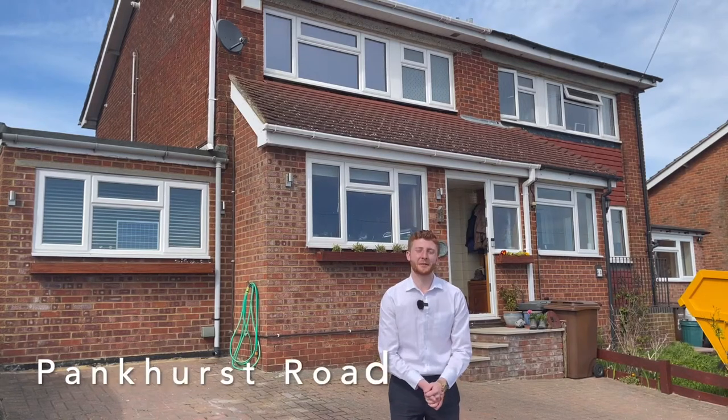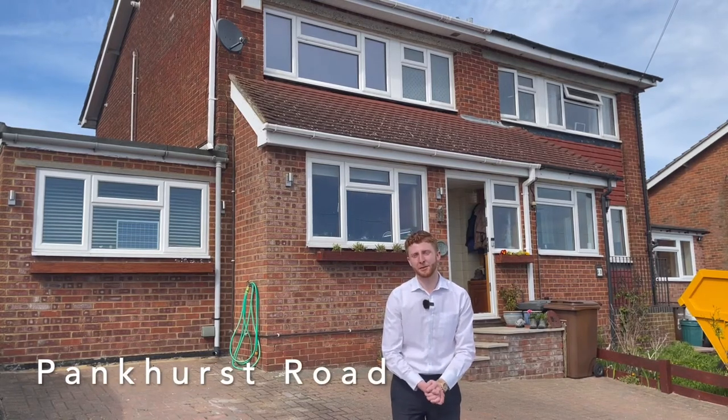Hi, it's James from William Charles and we're here today to have a quick look around our property on Pankhurst Road. Let's head on inside.